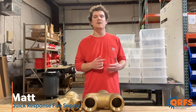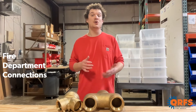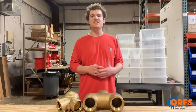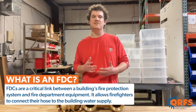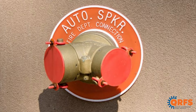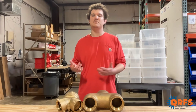Hi, my name is Matt with Quick Response Fire Supply and today we're going to talk about fire department connections, also known as FDCs or Siamese connections. FDCs provide external access points on buildings for firefighters to connect hoses and supply water during fire emergencies. They facilitate quick and efficient firefighting by enabling direct access to the building's fire suppression system, whether it be an automatic sprinkler or standpipe system.